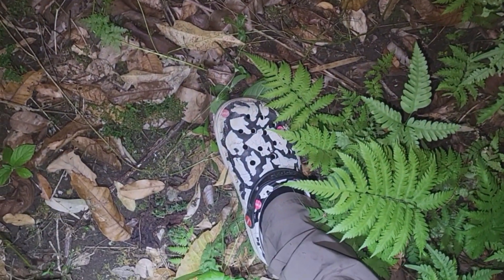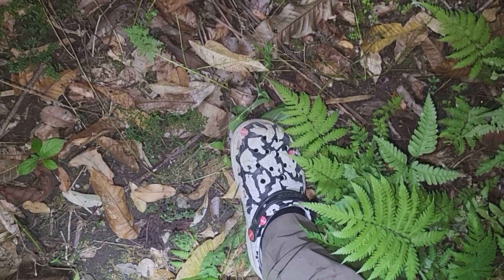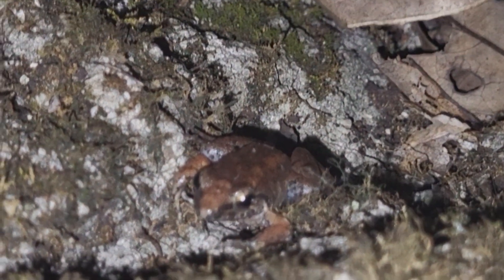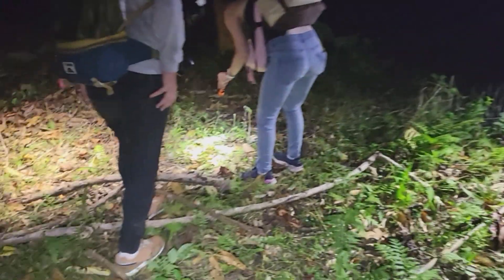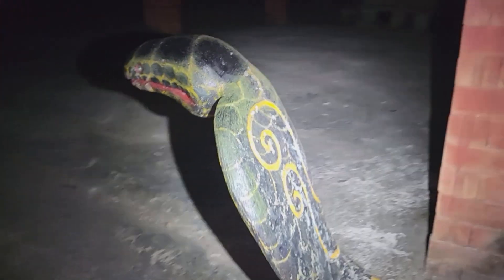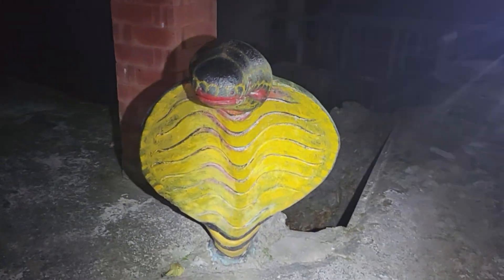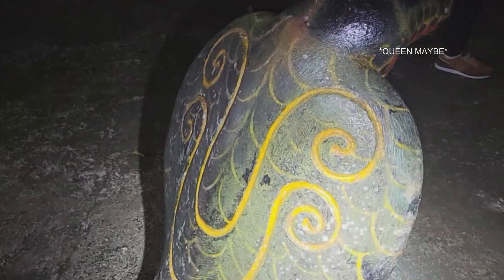Weirdest thing just happened — I felt something crawling inside my shoe and got super paranoid thinking it was a snake, but it was just a little lizard. Victor is over there taking photos of the snake. Oh — I found a cobra! King cobra? No, it's not the king, it's a queen cobra.